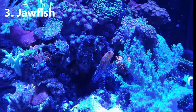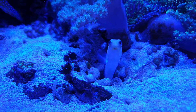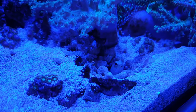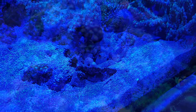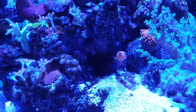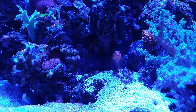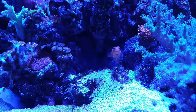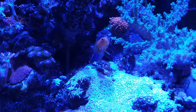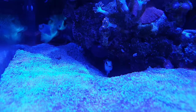Number three on my list are jawfish. The only reason these guys don't feature higher on my list is that they require a bit more careful thought to keep them long term - supposedly they like cooler temperatures than our reef tanks, particularly the stunning blue spotted jawfish. But aside from that, they have bags of personality and live in burrows they dig themselves and maintain throughout the day. They often hover just outside their burrows and dart back inside at the first sign of trouble. They're a serious wow factor fish that will reward anyone prepared to accommodate their needs.